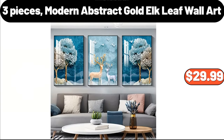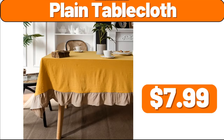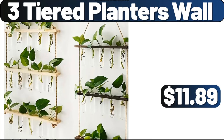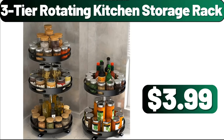Three Pieces Modern Abstract Gold Elk Leaf Wall Art, $29.99. Imitation Blanket, $2.99. Plain Table Cloth, $7.99. Oil & Vinegar Dispenser Set, $5.99. Two Piece Footed Bowl Set, $11.48. Three Tiered Planters Wall, $11.89. Acacia Wood Salad Bowl, $8.99. Three Tier Rotating Kitchen Storage Rack, $3.99.